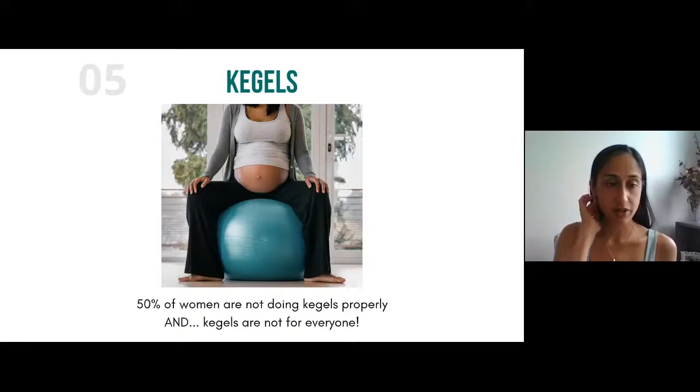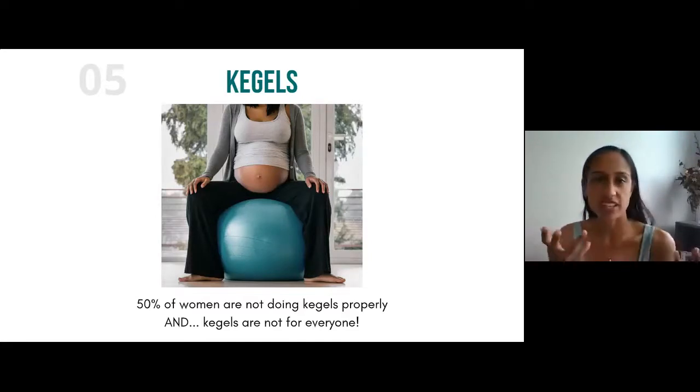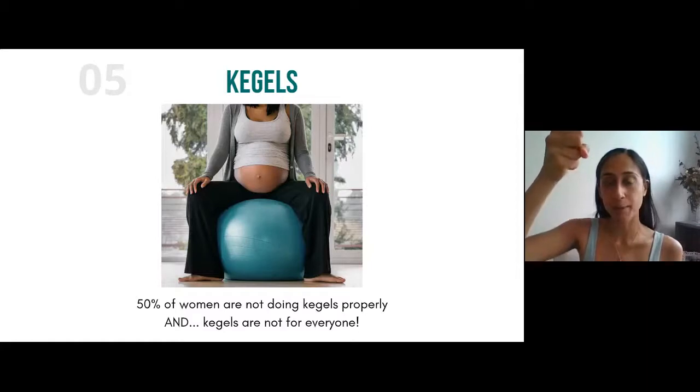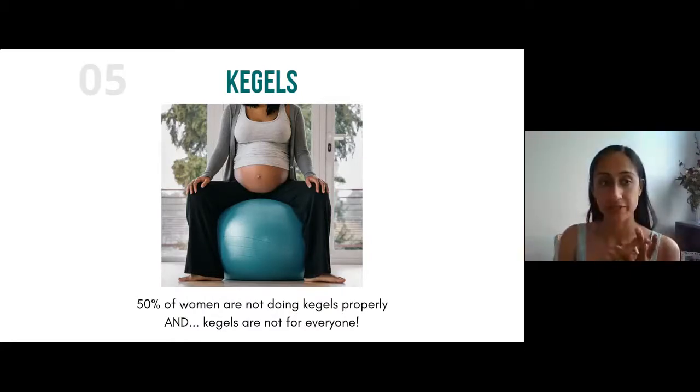50% of women research shows are not doing Kegels properly. A Kegel is a pelvic floor contraction — tightening and pulling up and in. A lot of people are just squeezing without the lifting component, but pulling up and in is so important because that is what helps treat and prevent leakages and prolapse. So right now I want you to find a comfortable spot — reclined, lying down, lying on your side, or sitting with back support. Back support is essential when you're first doing Kegels, otherwise your abdominal muscles are going to try to kick in.